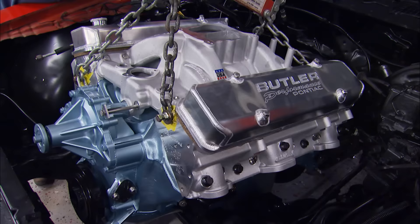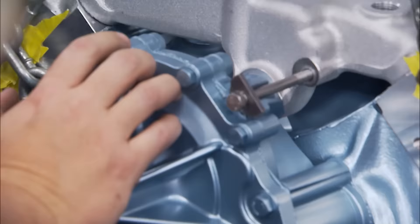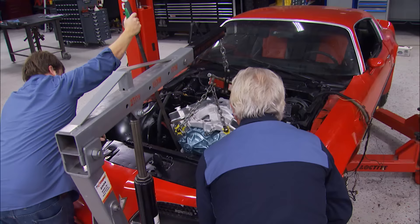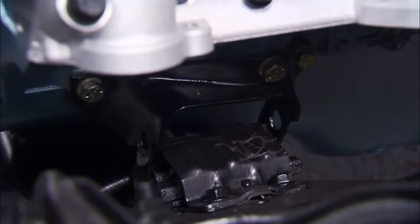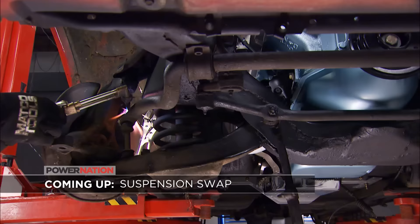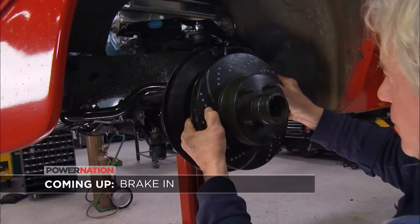It doesn't take long to realize the factory cross-member is hanging them up and won't allow proper transmission positioning. A few bolts and some hammer taps and the old cross-member is out of the way, then the engine seats onto its mounts. That's one pretty little motor sitting in there. Coming up: disassembly and reassembly of the front suspension system, including a coilover upgrade and a brake swap.